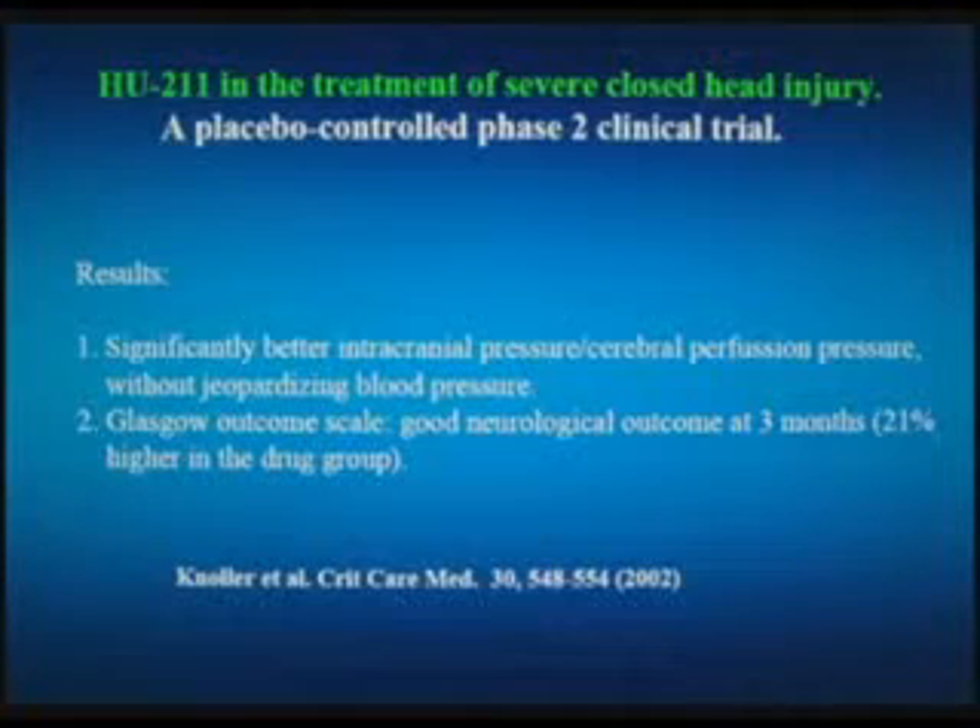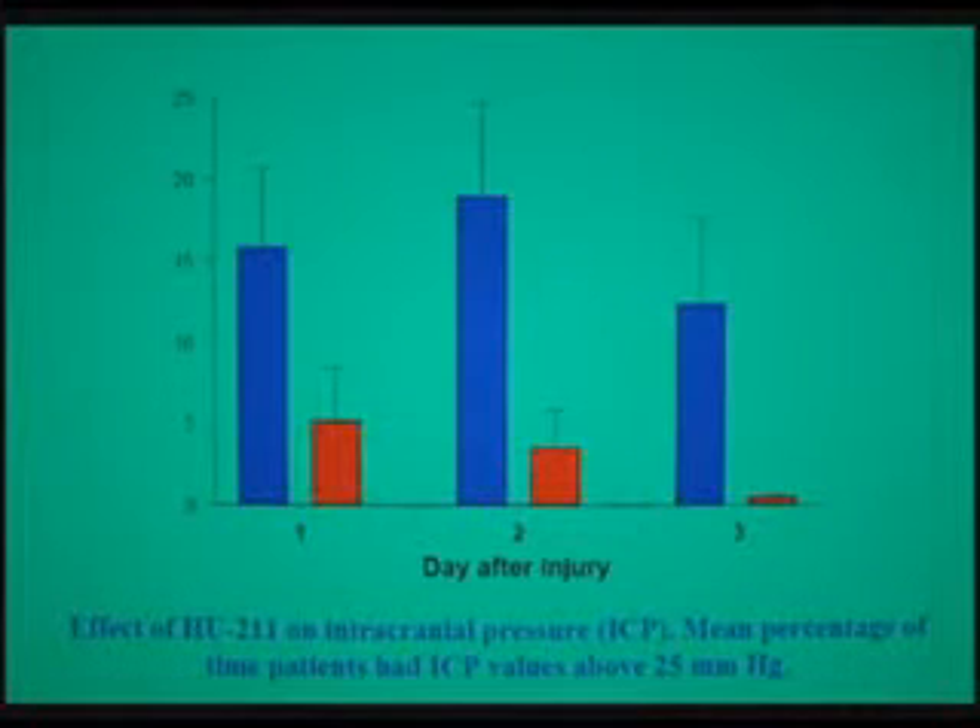In a neurological test called the Glasgow scale, we see great improvement, particularly in those severe cases. I told my neurologist at Wilson that if you have a case where a person with a mild injury comes in, why don't you make the mild injury much stronger and then the compound will work better. He was not very happy with that.